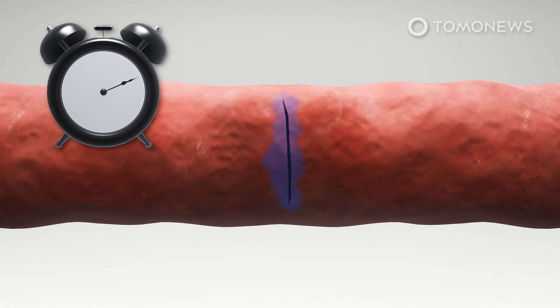Once applied, sealants require external stimuli, such as ultraviolet light, to solidify, or time for the sealant to diffuse into the damaged tissue, resulting in a slow healing process, according to the study.